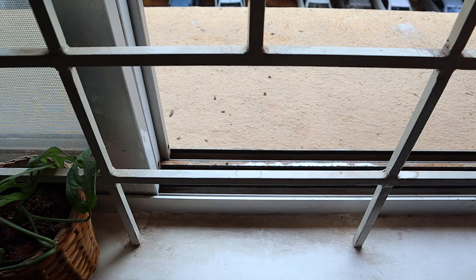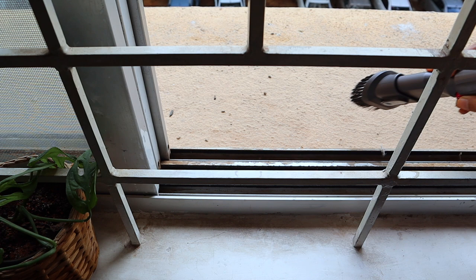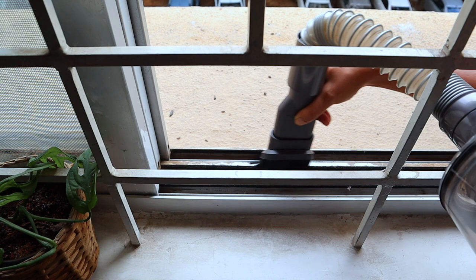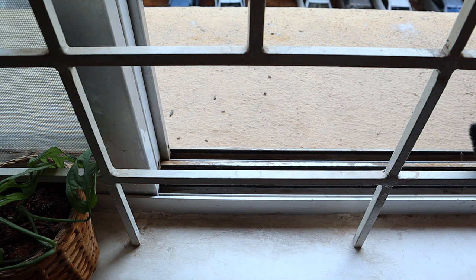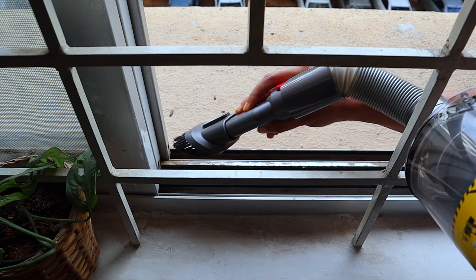The fourth reason is cleaning your balcony rails and window rails. This has been one of the biggest irritants for me because it was never easy to reach and clean. With the flexible extension hose the Dyson has, it becomes extremely easy to reach hard-to-access parts of the window rails. However, if dust and water have mixed together leaving a residue, a vacuum cleaner alone won't be enough — you'll need another process for that. But if it is just dust, the Dyson does an extremely good job.